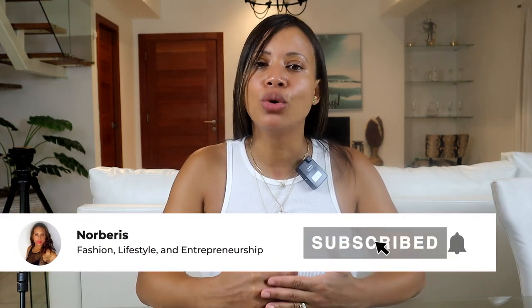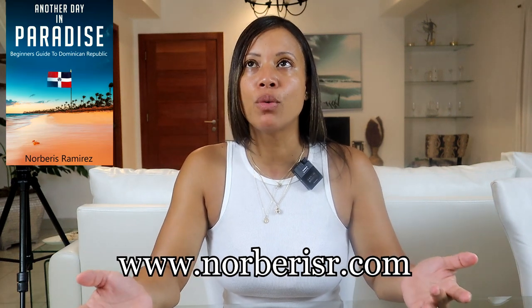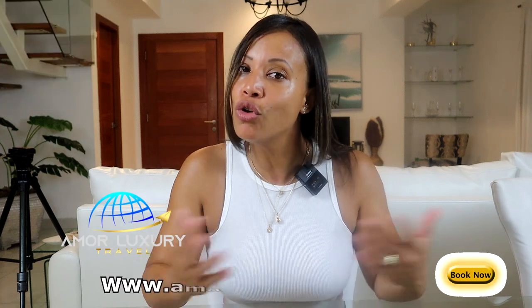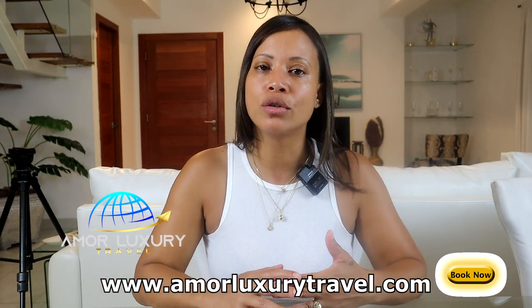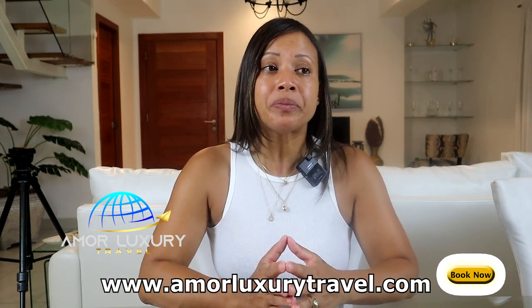In today's video we are talking about how to open a bank account here in the Dominican Republic as a foreigner. I did a video on this before, but it was a while back. Today I want to talk about it again because some people may be new to my channel, and I also have people who've sent emails and comments asking how to open a bank account. This time I want to discuss it because I have a client in Jarabacoa that I personally went with to open a bank account.